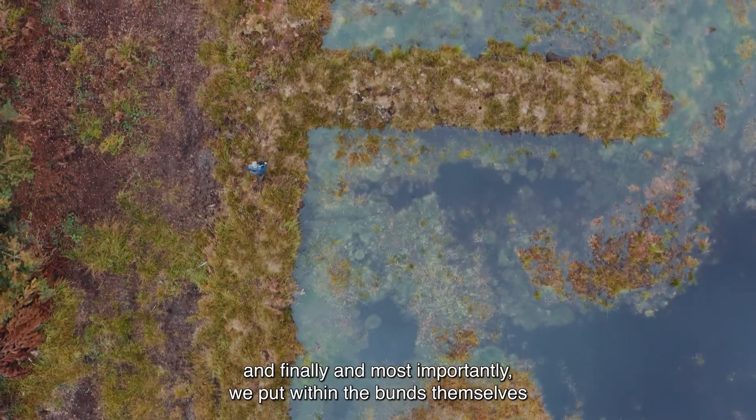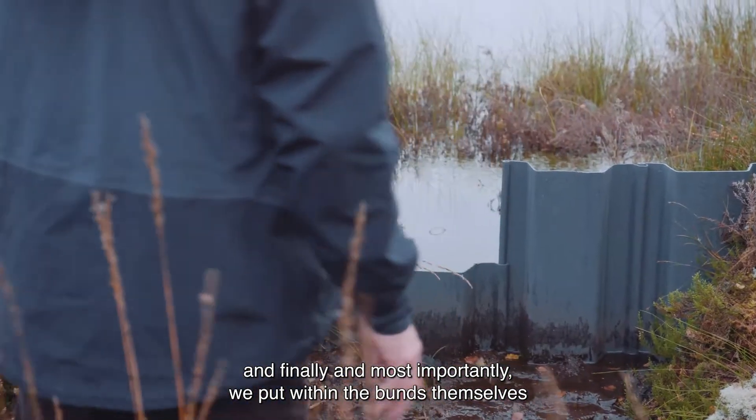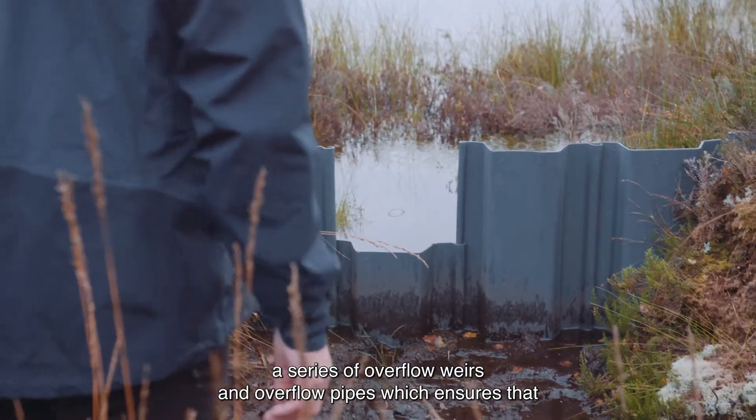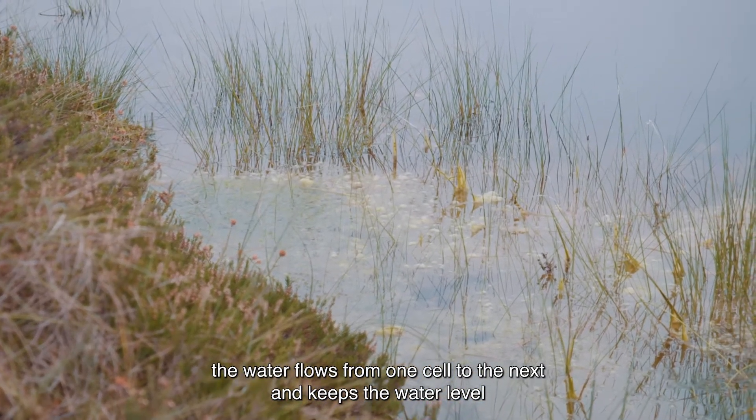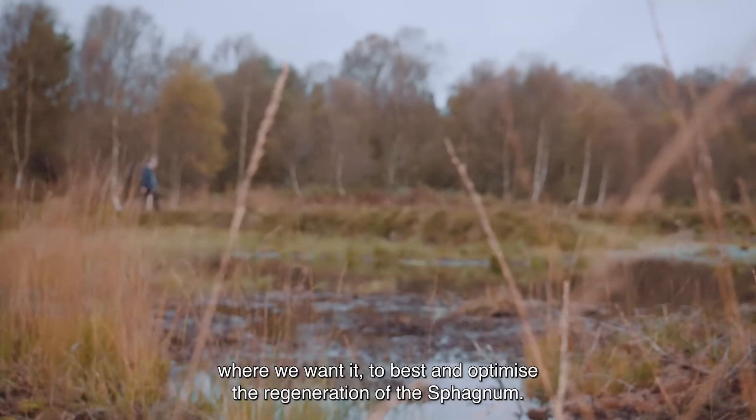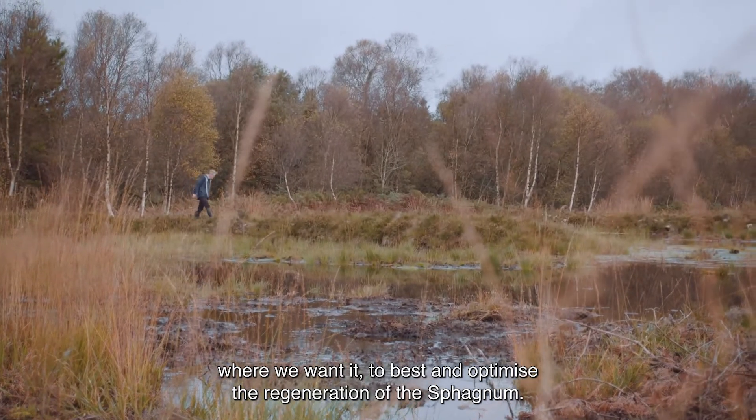And finally, and most importantly, we put within the bunds themselves a series of overflow weirs and overflow pipes, which ensure that the water flows from one cell to the next and keeps the water level where we want it to best optimise the regeneration of sphagnum.